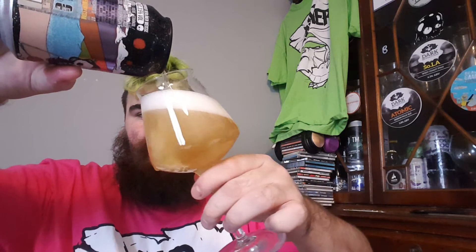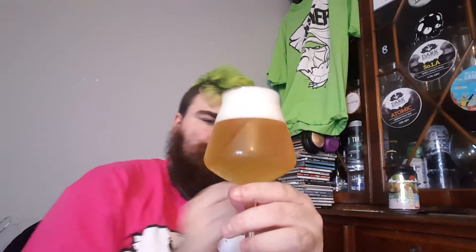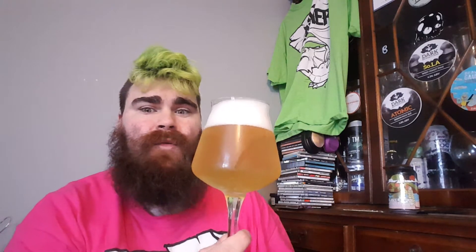I thought I'd treat myself to a few beers. Oh wow. Cloudy lemon in appearance. Lemon, and then a two-finger white head. Aroma — oh yeah, you get passion fruit, a bit of salt, wheat.